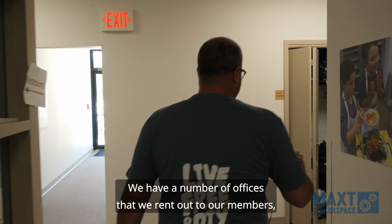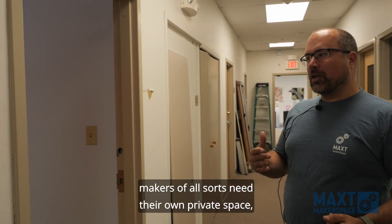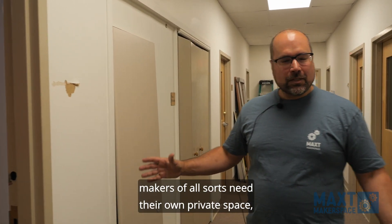We have a number of offices that we rent out to our members. Makers of all sorts need their own private space and we have it here.